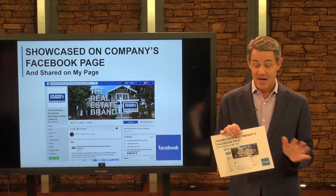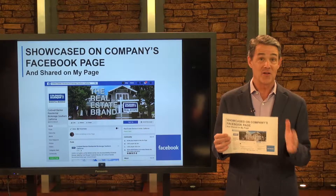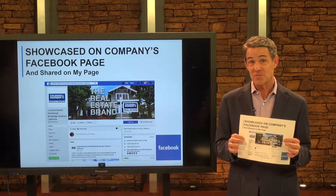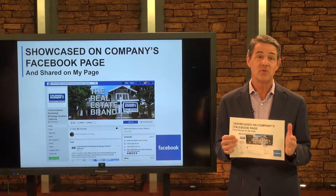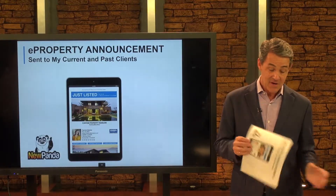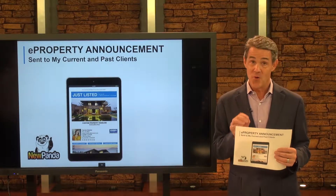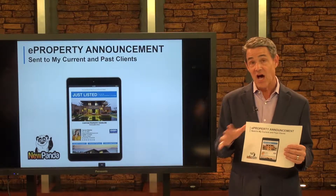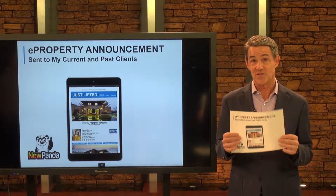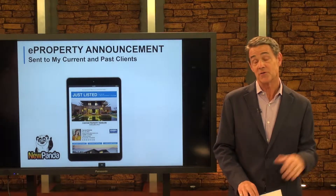I love social media. I'm big into Facebook, LinkedIn, and Twitter, and I use that single property website to feature your home on all of those sites. We also do super-enhanced boosting of your property on Facebook, because people love to see homes on social media and your home is no exception. I also have about 1,200 people that I stay in contact with about real estate. The moment your home hits the market, I'm going to create a digital flyer and send it out to all of those people, because we can't afford to leave any rock unturned in the sale of your home.